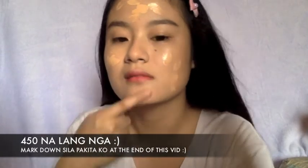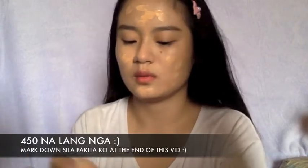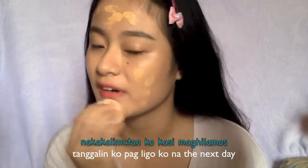I'm a bit reluctant to use too many layers since it's expensive at 700 plus pesos. But from what I've tried before, it really does last 24 hours.